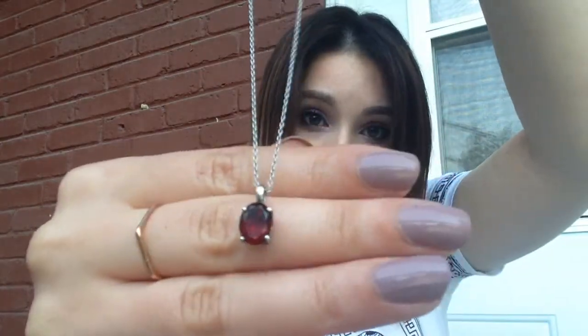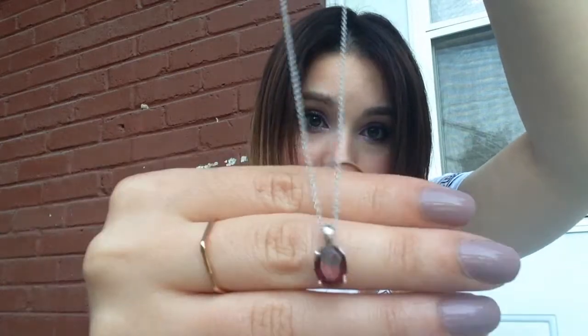The next piece came as a set with a couple of rings that I own. It is a silver chain, pretty short, with a garnet. It's red, so I wear it when I wear things that are red, usually.